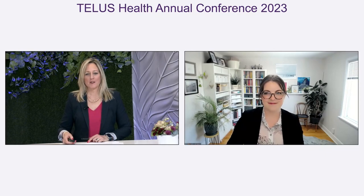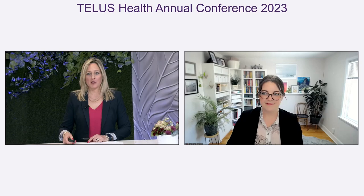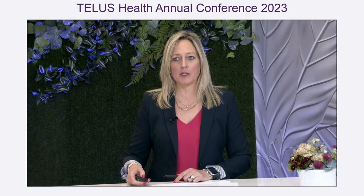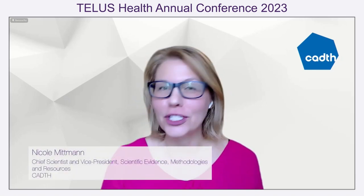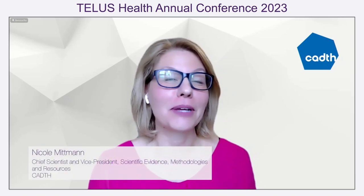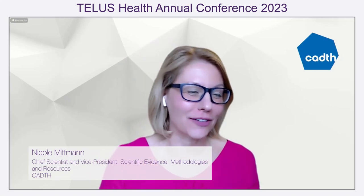That's great. Thank you, Bobbi — I'm sure that will generate lots of questions from our audience. Now we will hear from Nicole for the public payer perspective. Thanks so much, Daria, and thanks Bobbi for setting the stage so well. I appreciate this all-women panel, most of whom have decided to wear pink.